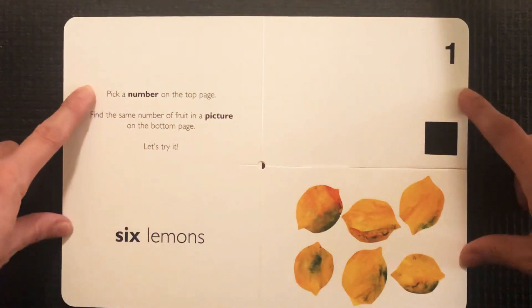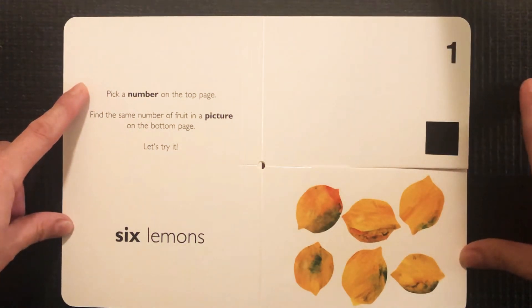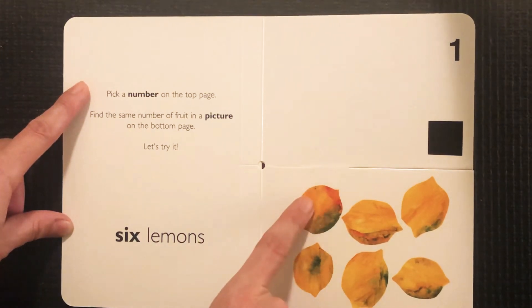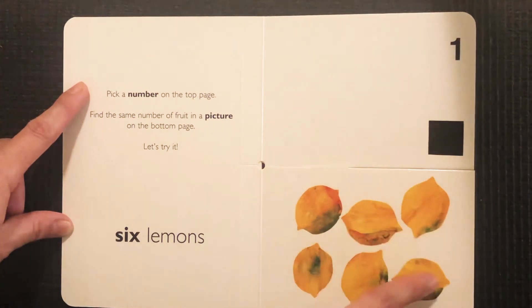It tells us to pick a number on the top page and find the same number of fruit in a picture on the bottom page. So let's try it. Six lemons — one, two, three, four, five, six.